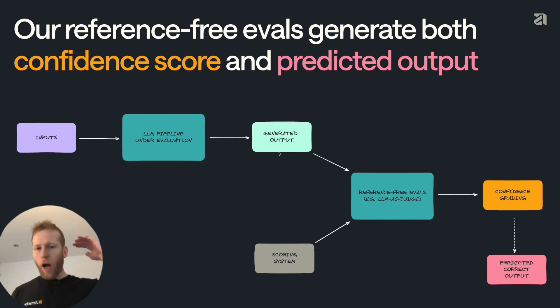Using those methods, either alone or in combination, we can give an output. In our case, we use it to give a confidence grading — how confident are we that our LLM pipeline outputs are correct? We can go all the way from high confidence that it's correct, down to such low confidence that we actively think it's wrong. We can then use that score with a threshold to convert it into what the predicted correct output is.